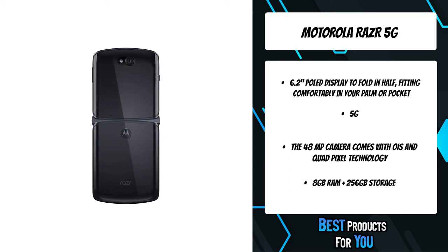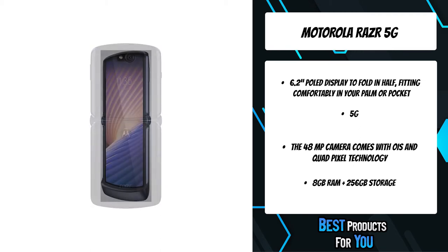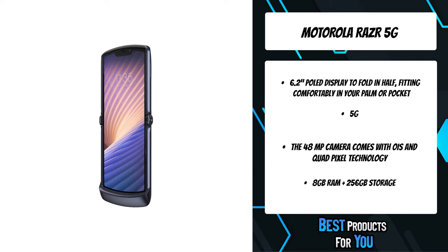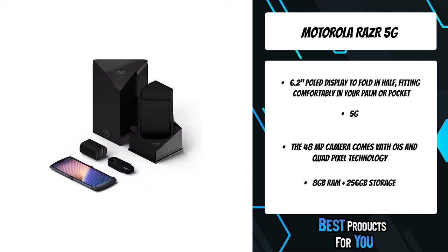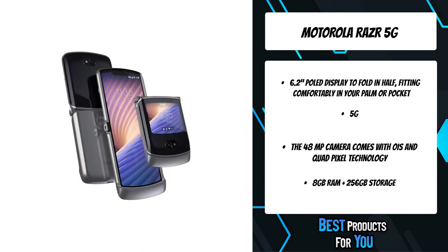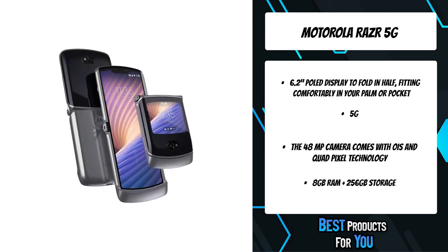The Razr 5G is ready for the next-gen wireless network on select 5G networks. 5G service plan and 5G network coverage are required; availability depends on carrier and network expansion going forward.